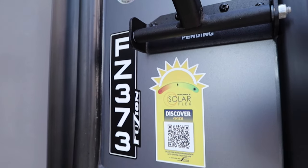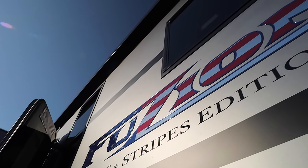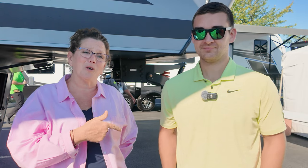Hey y'all, we have talked to you guys about some upcoming exciting changes in the Fusion line. Today we are here at the Hershey RV Show and we're going to check out a 2025 Fusion 373. This is the Stars and Stripes edition and we have Cam here who's going to walk us through and point out all the new stuff going on.